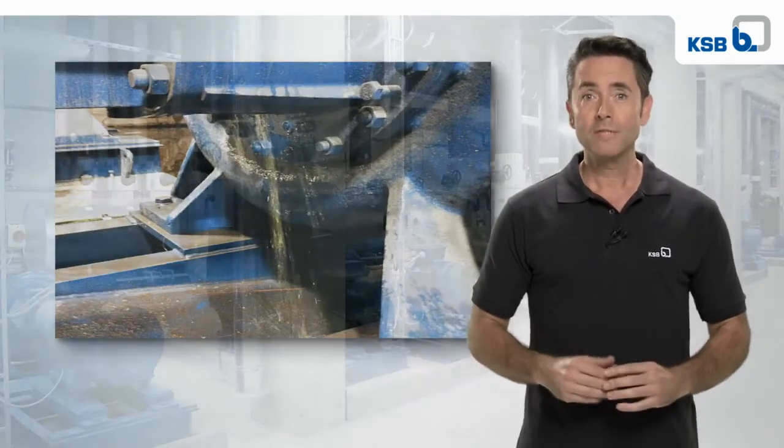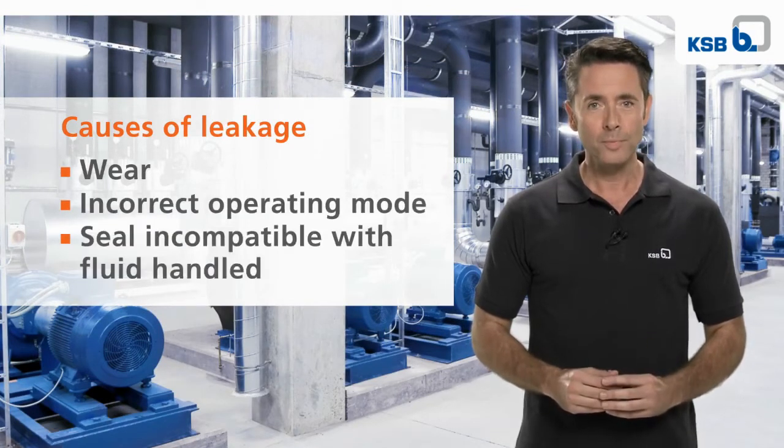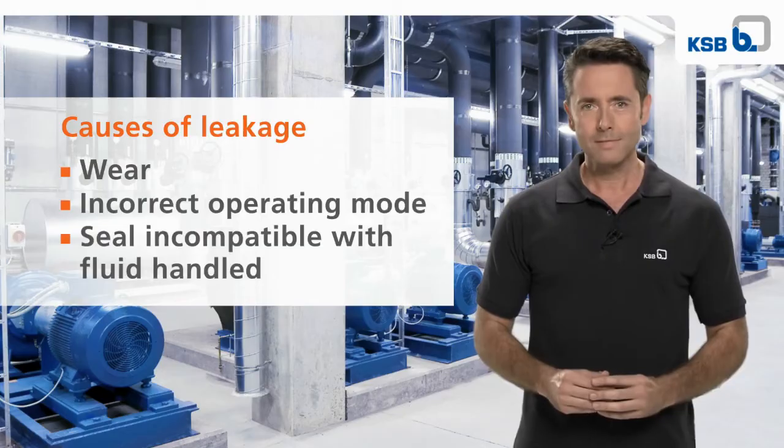Leaks can be attributed to several causes, including wear, incorrect operation, or a fluid that is not compatible with the seal. In any case, the pump should be serviced and the mechanical seal reworked or replaced if need be.